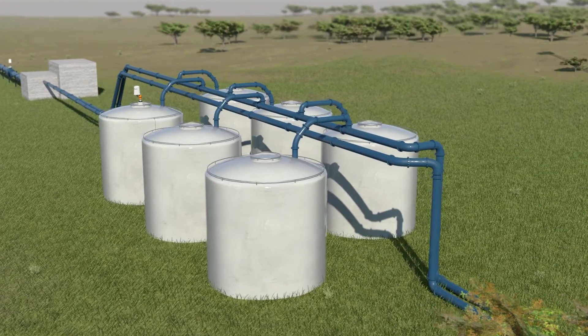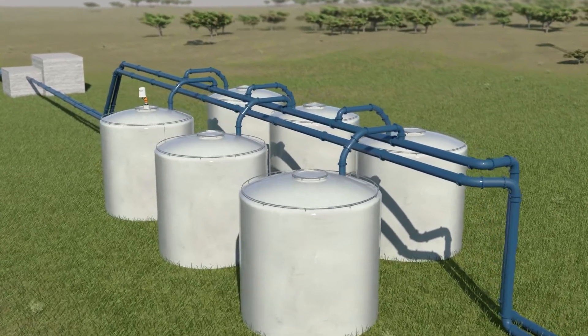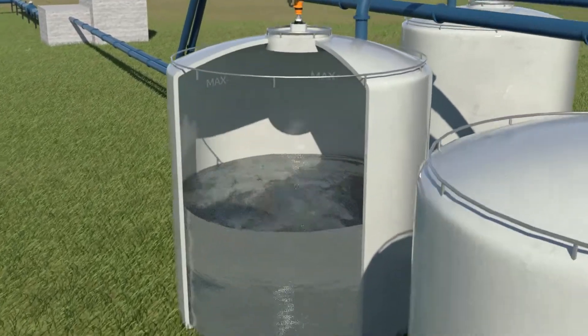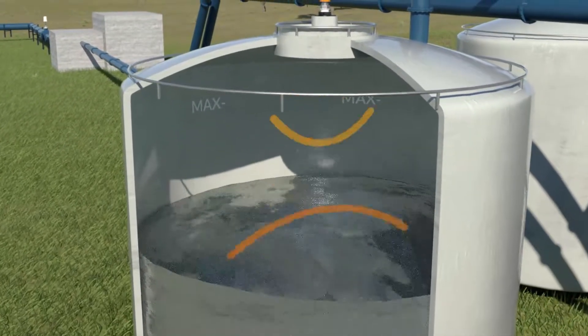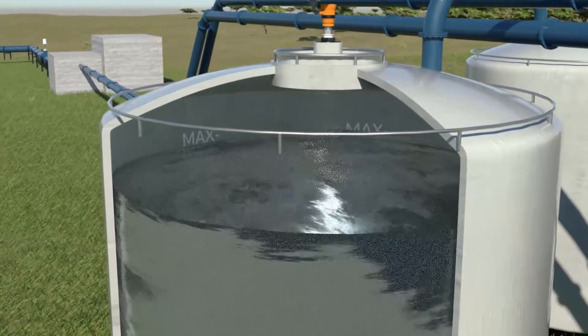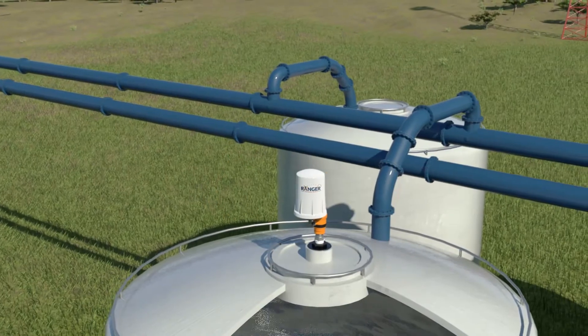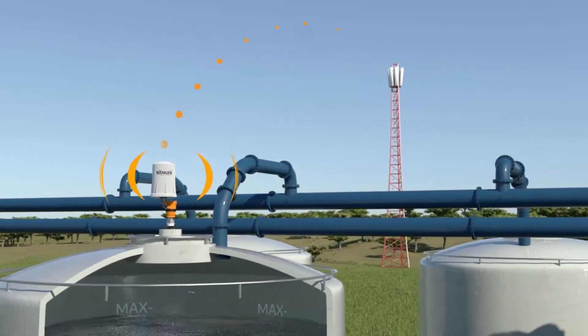Imagine a tank in an isolated area that contains a critical material you depend on for a production process. Normally monitoring tank levels from a remote location can be costly and time consuming to implement. With the Ranger, that is no longer the case. It can be quickly deployed by attaching it to a level transmitter.